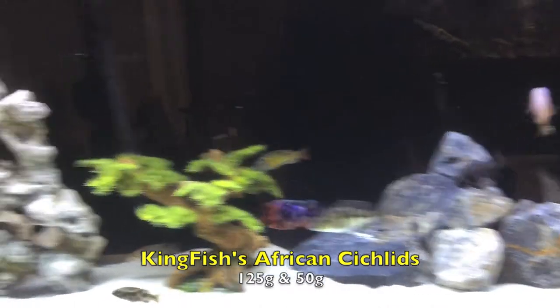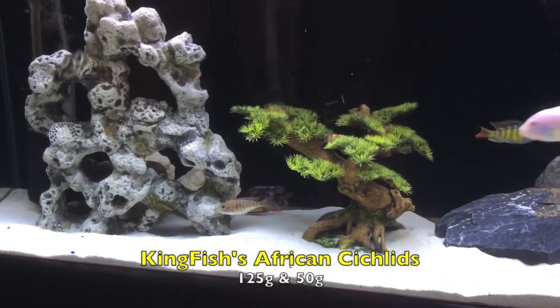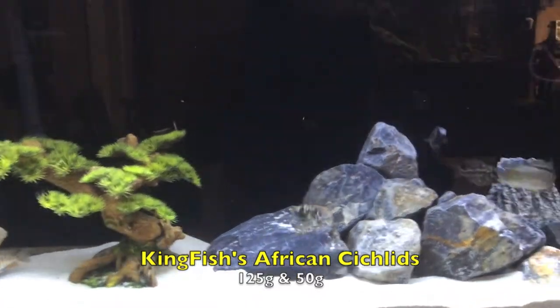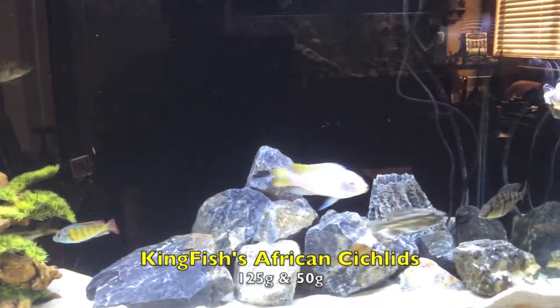I actually have another upside down catfish that kind of hides in that picture right there. That OB actually came from the other tank — I'm going to catch him and put him back in there, but he was causing some problems over there so I took him out. He seems to be doing all right in here. I just fed a couple minutes ago — that's the debris from the food.